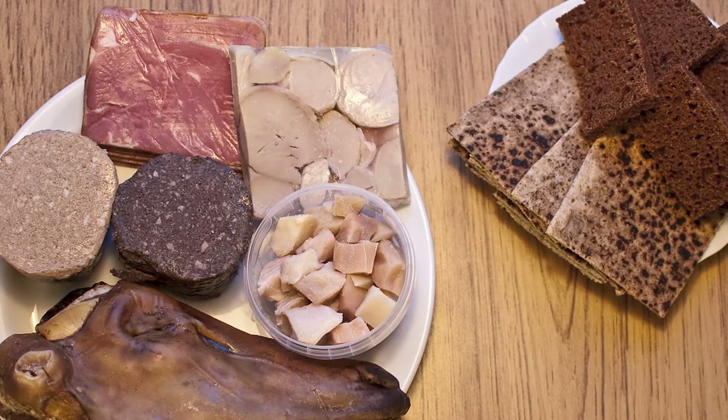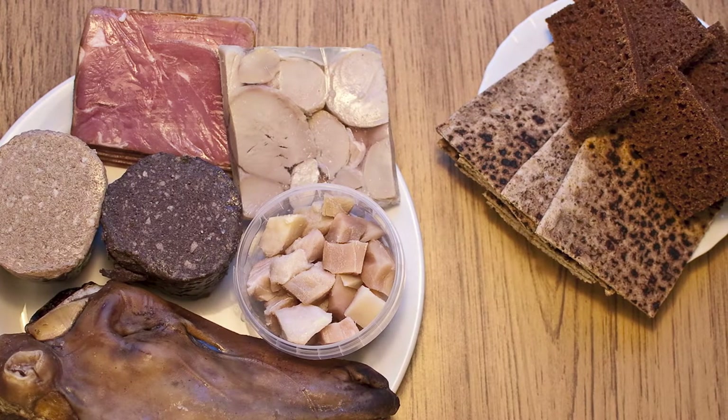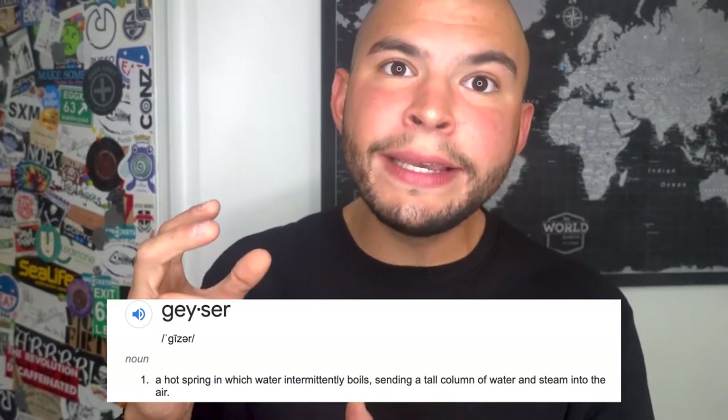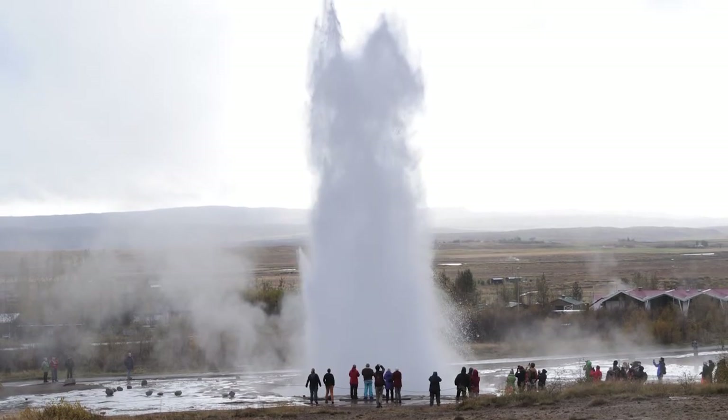Hverabrauð is commonly served with butter, smoked lamb, lamb pâté, or pickled herring — definitely go for it if given the opportunity. The bread is commonly cooked using geothermal heat from the country's geysers. A geyser is defined as a hot spring that intermittently boils, sending a tall column of water and steam into the air. To make this bread, one would literally take the raw dough, put it in the cooking vessel of choice, bury it in the hot earth, and let the heat from these natural wonders do their thing. Currently there are nearly 30 active geysers in the country of Iceland — this is so cool.